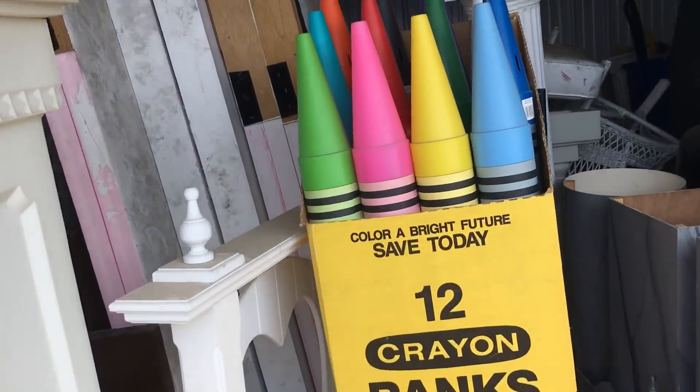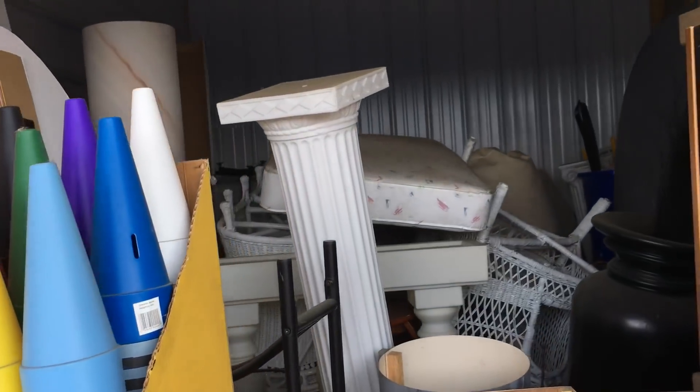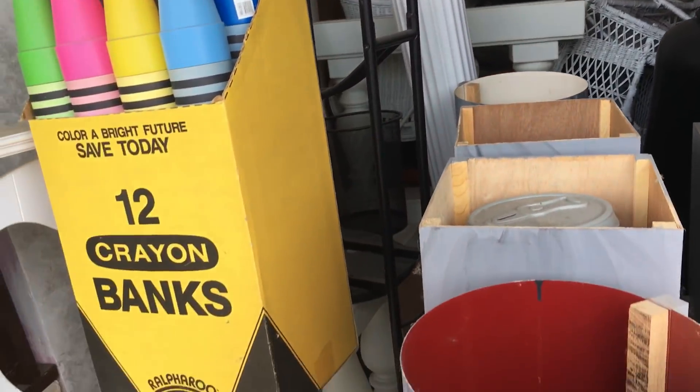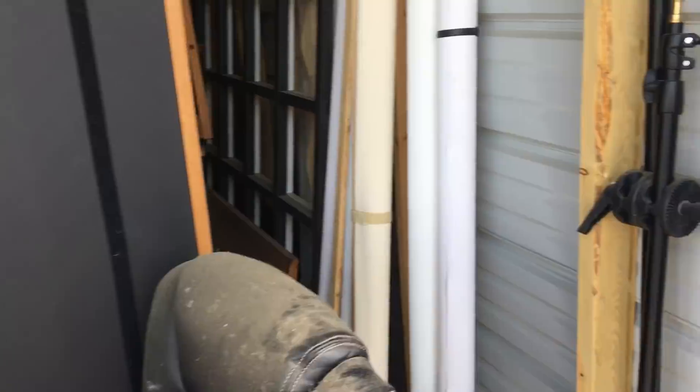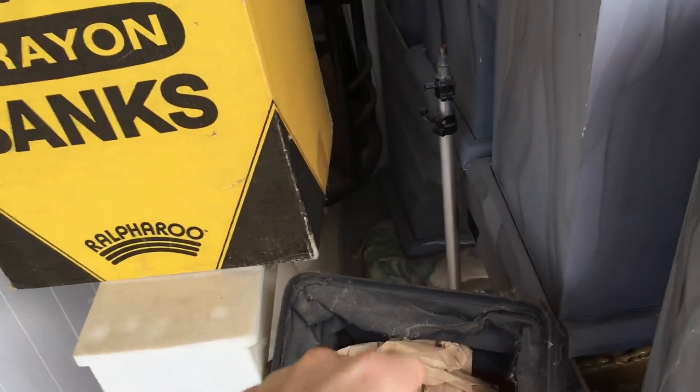Taking a look here, a whole bunch of props. I was hoping when I saw the listing that there might be cameras in it, but I highly doubt there's going to be cameras in here. There are some nice light stands. I should be able to get a few bucks for these. I think I saw some other light stands in here somewhere — there's one right there.